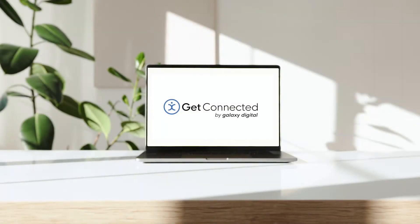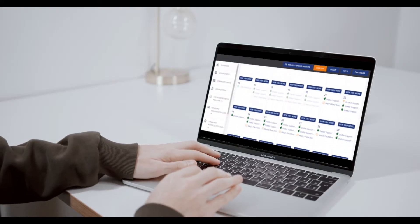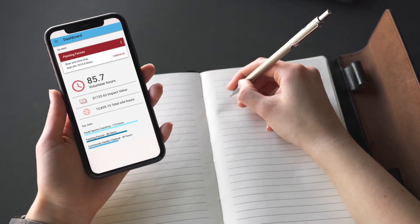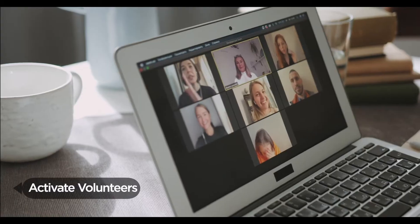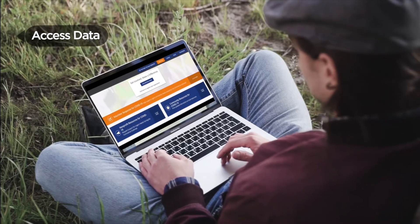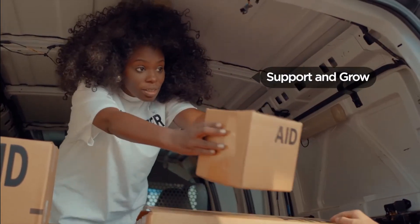That's where Get Connected comes in. Get Connected is an all-in-one volunteer management software used by thousands of organizations and millions of volunteers. Get Connected allows you to activate your volunteers, save time on administrative tasks, and get the data you need to support and grow your mission.